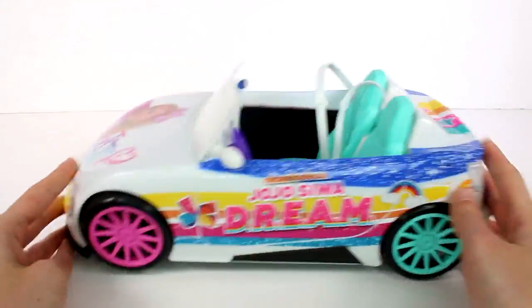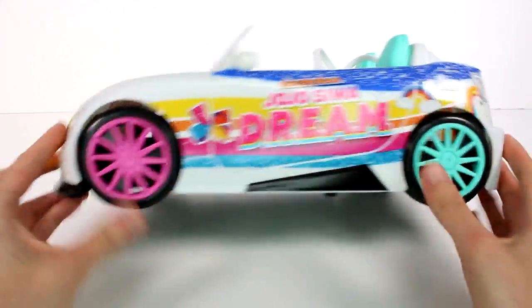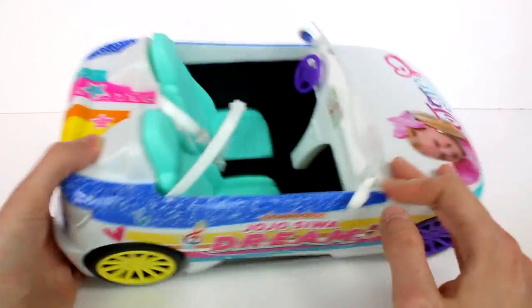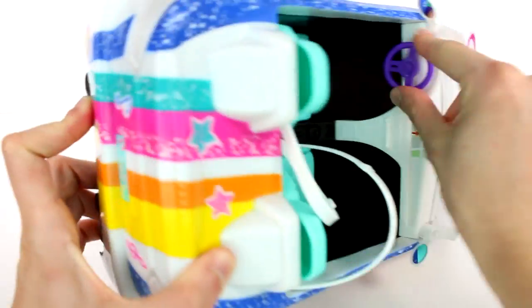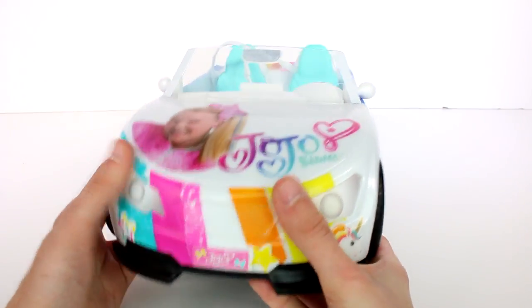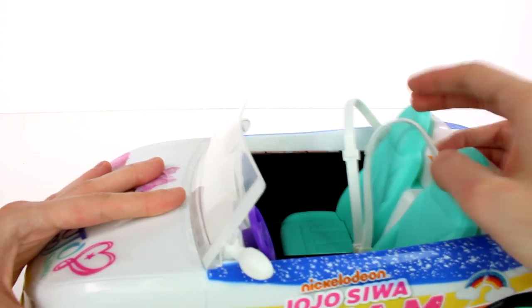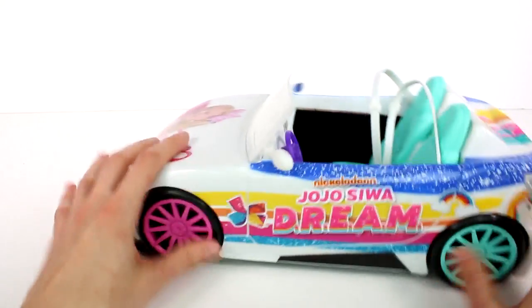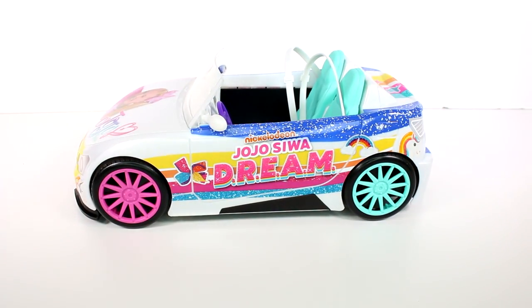Here is JoJo's dream car — it's not electronic or anything, it's just a car. It has different colored wheels which is so cool, lots of different color teal seats, a purple steering wheel, mirrors that actually move, a GPS in there — lots of fun stuff. JoJo herself is on the front as stickers and we even have seat belts for safety. We have two dolls, perfect to fit in here, so we'll have twin JoJos.